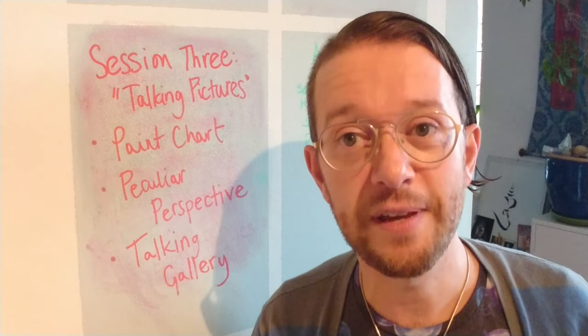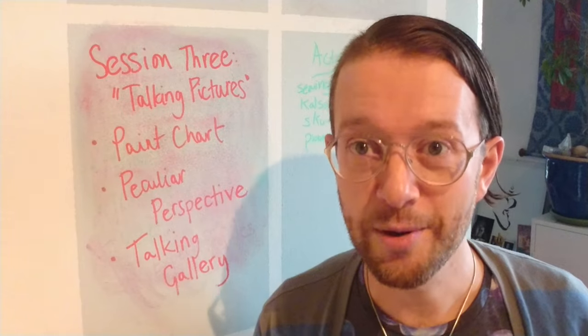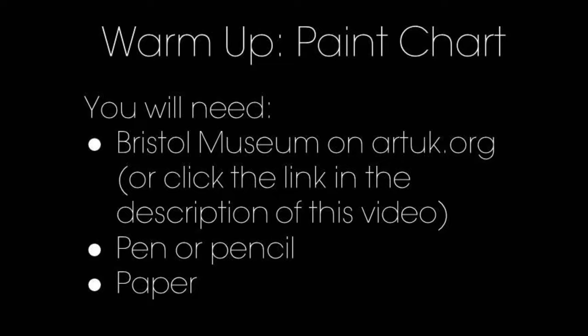I'm going to go to the Zoomosphere now so I can explain the next two activities and show you some pictures, so I'll see you there. Okay, we're back in the Zoomosphere — here I am — and you will notice that my background is a bit different. The first activity I'm going to invite you to do is create a paint chart poem.